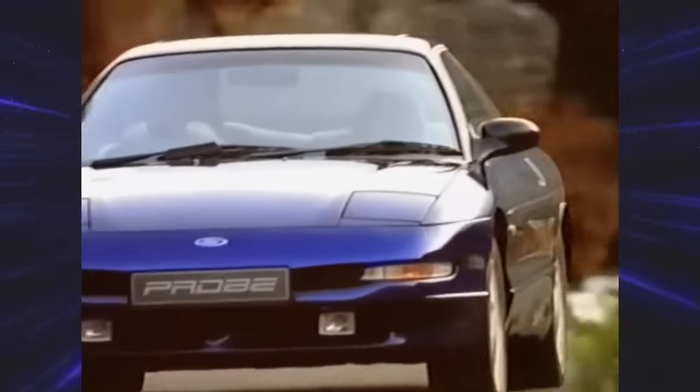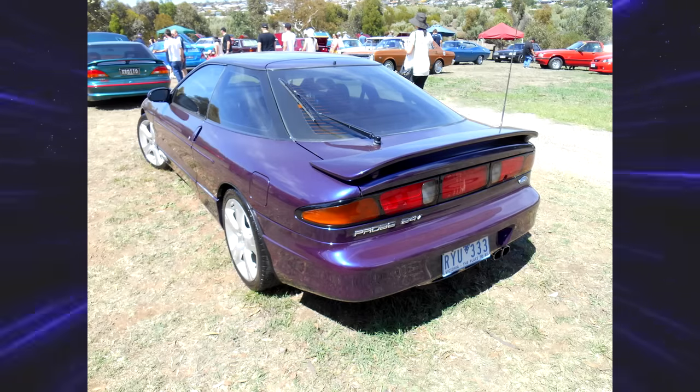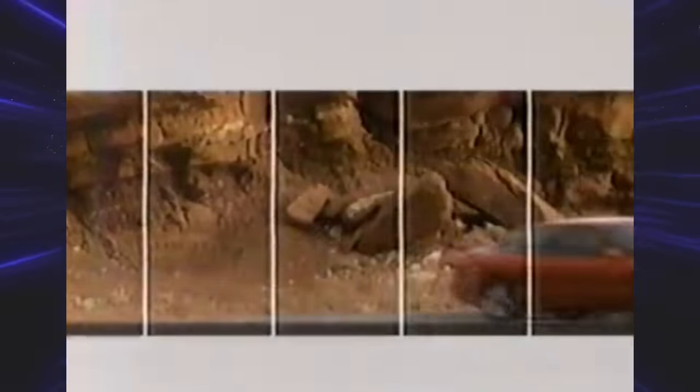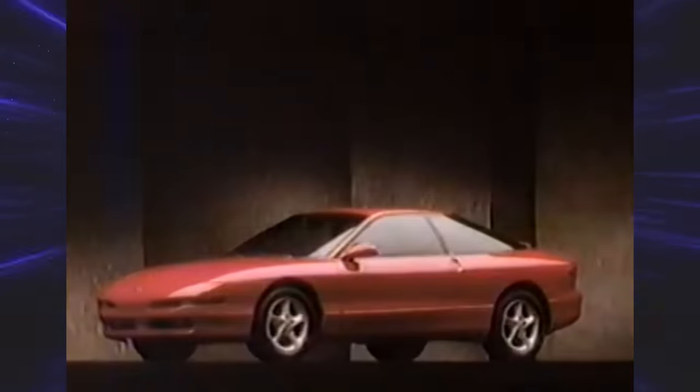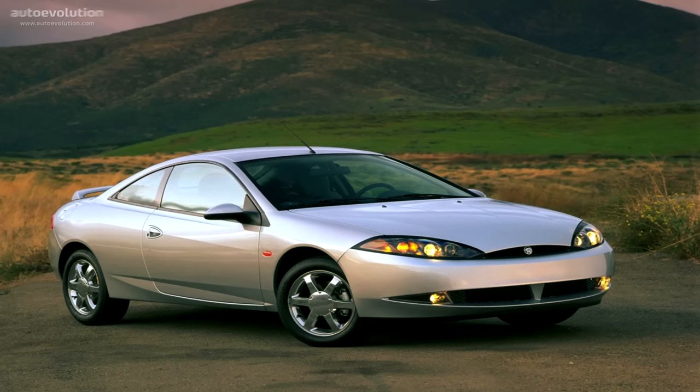In 1994, Ford released a limited edition GT Plus package, better known as the Wild Orchid Edition, with special badging, different wheels, and most notably a bright, beautiful purple paint job. I find it so unique, and they just don't do this type of stuff anymore. In 1993, Ford managed to sell over 120,000 units, but by 1997 that number went down to 17,000. Ford proposed a third generation using the same platform as the Contour, but that fell through — and the new design they came up with became the next-generation Mercury Cougar.